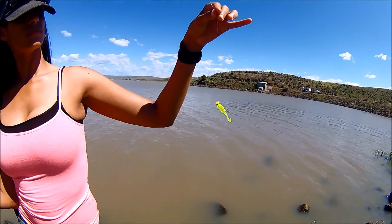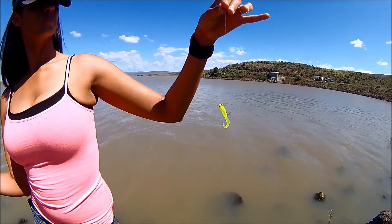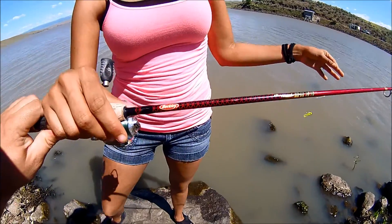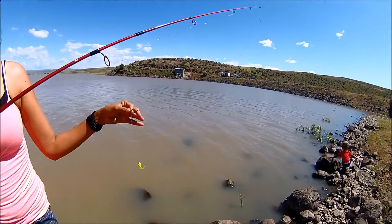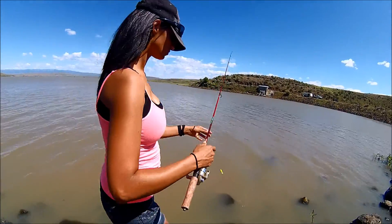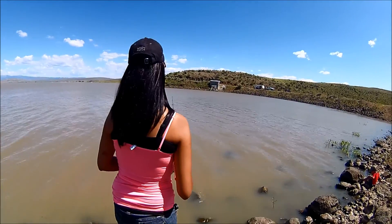We got this little 1/16 ounce crappie jig with a swirl tail — the chartreuse always works real good. We're using our Berkeley ultralight poles, and Dominique made her first cast out here to see if she can hook one.